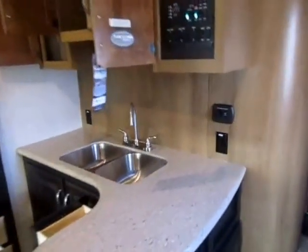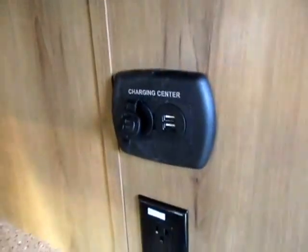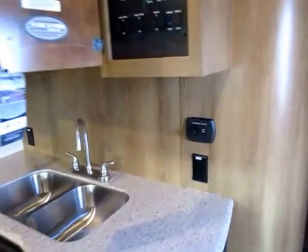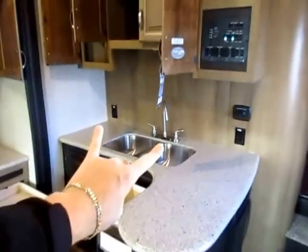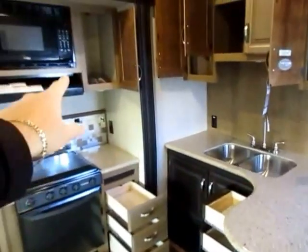One thing I forgot to mention is this handy little charge station — you've got residential outlets as well as USB and 12-volt lighter plugs. And you've got twin outlets on each side of the sink, so you can actually run a coffee maker, blender, and griddle all going at the same time in here.